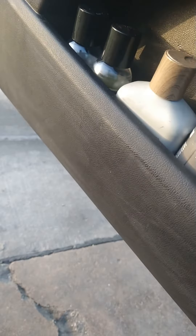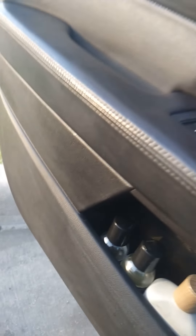My Turtle Wax stuff, as you can see, it left some little marks — kind of like streak marks — when I used that Turtle Wax to protect the interior. So let's see how this does.